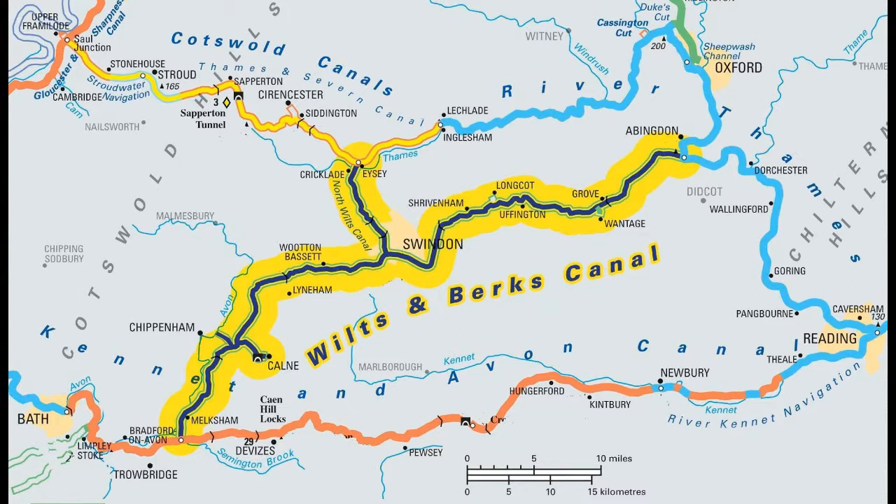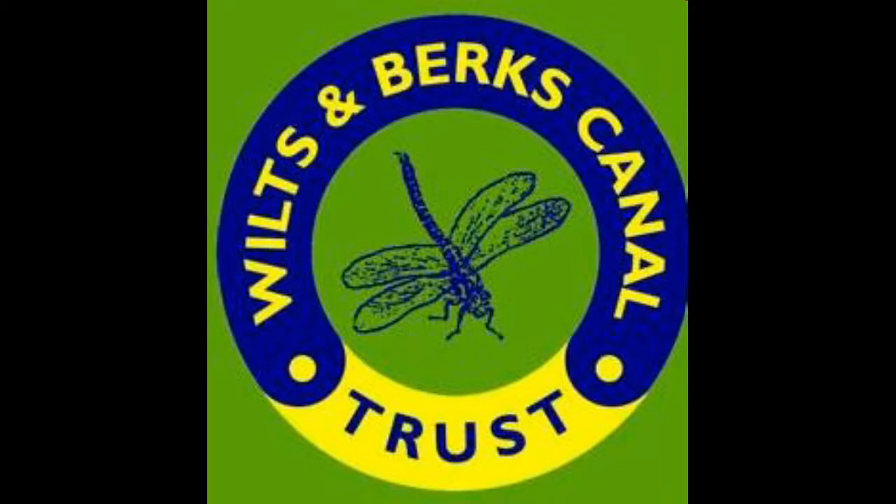Going westwards from Marlborough Road there is still some uncertainty about the final design, which may include a narrow one-way section of canal. The restored section of the Wilts and Berks Canal runs eastwards for nearly a mile, and is fully accessible on foot as the towpath is a public right of way.